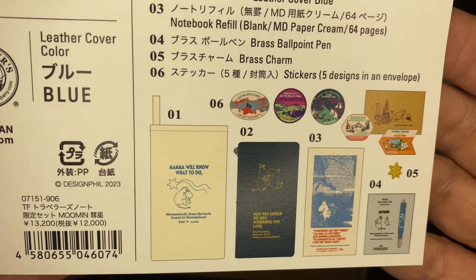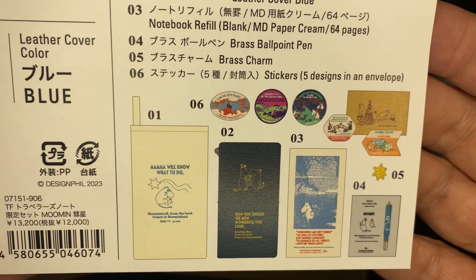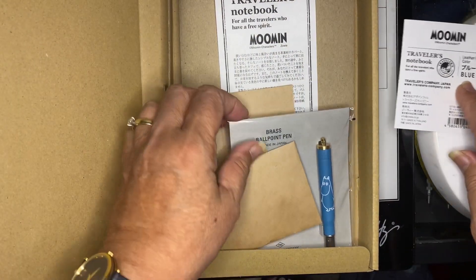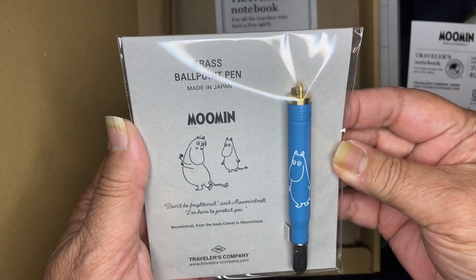These are the components that'll be in the box, which we'll open up together. First of all is the Moomin ballpoint pen in blue.